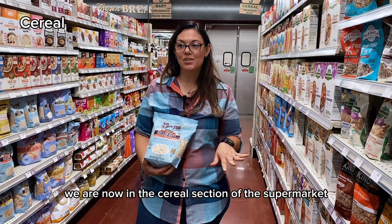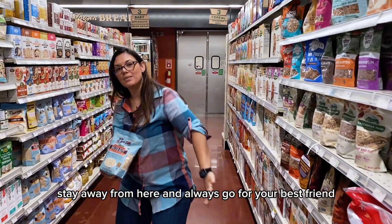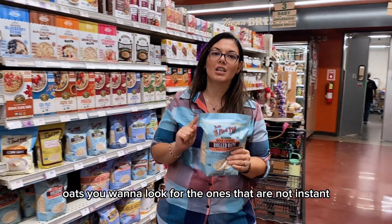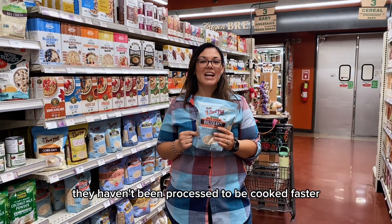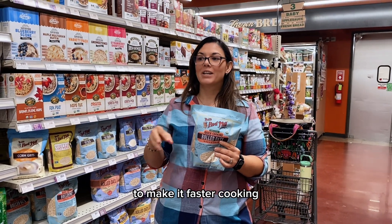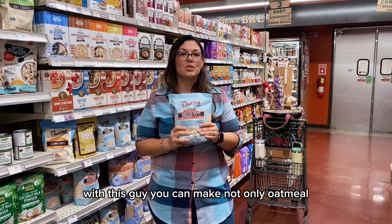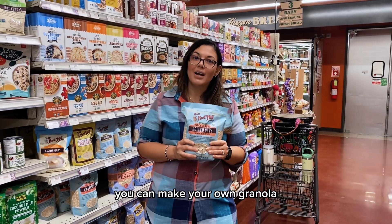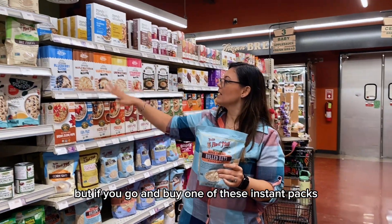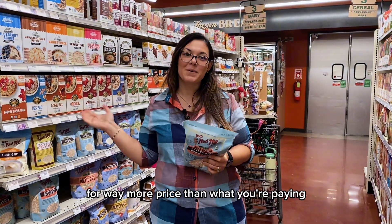We are now in the cereal section, and you can see all the granolas and different kinds of cereals here. I highly recommend staying away from here and always going for your best friend: oats. Look for ones that are not instant — these are quick oats, not instant. They haven't been processed to cook faster with just hot water; they're just rolled a little thinner to make cooking quicker. Also look at the price — with quick oats you can make oatmeal or even your own granola. This pack has 20 portions, but instant packs give you fewer than 20 servings for way more money.